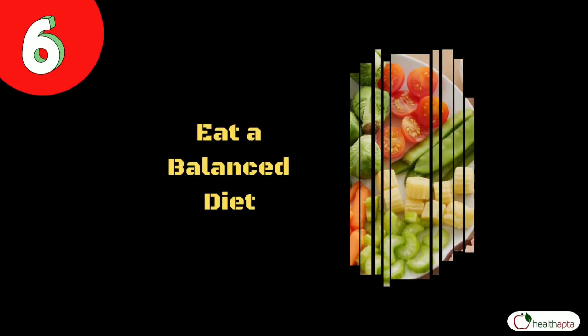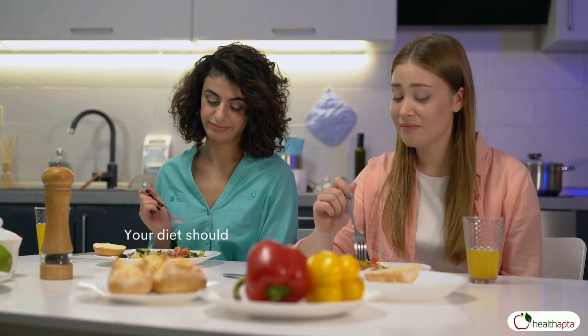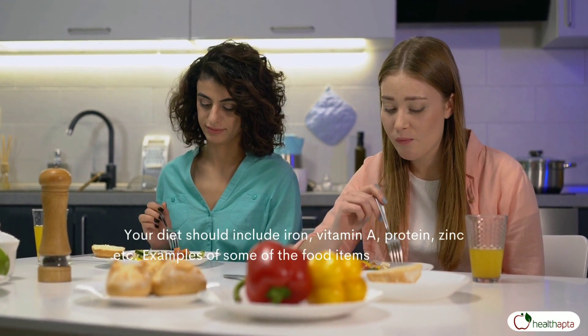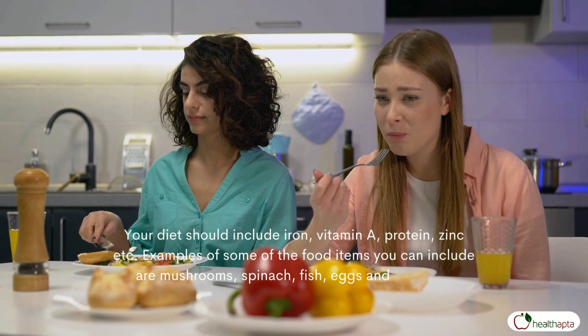Number 6: Eat a balanced diet. Your diet should include iron, vitamin A, protein, zinc, etc. Examples of some of the food items you can include are mushrooms, spinach, fish, eggs and chicken.